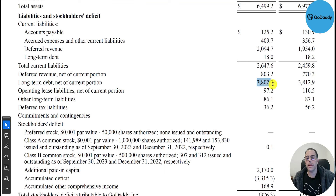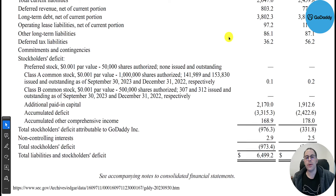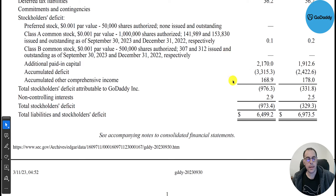Long-term debt is their biggest liability at $3.8 billion. Breaking that down: $725 million at 4.3% interest, $1.8 billion at 4.1% interest, $600 million at 5.4% interest, and $800 million at 3.6% interest.